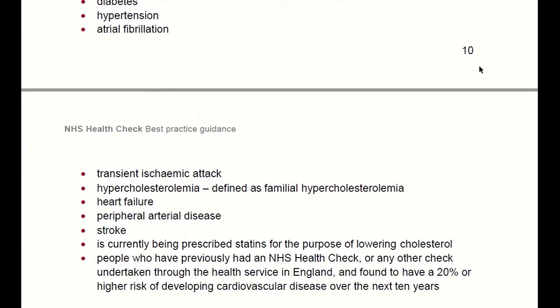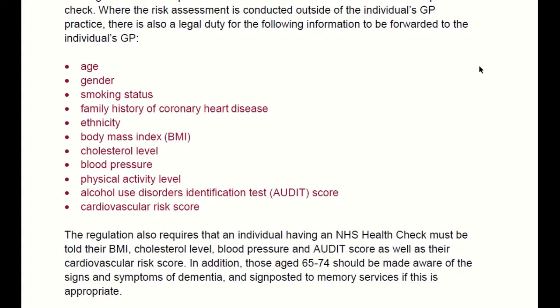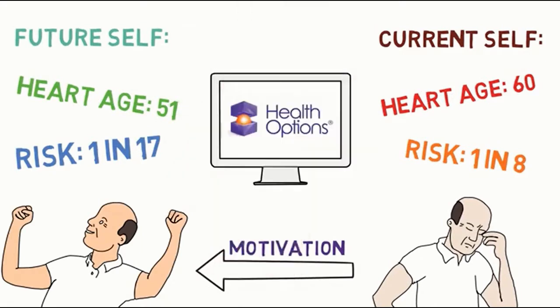The sessions cover the latest information and guidance from Public Health England. We fully explain the impact of the various risk factors on the CVD risk algorithm QRISK. To help communicate risk, our introduction to behaviour change enables your assessors to help their clients make the best choices for their next step.